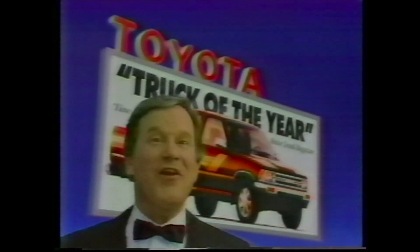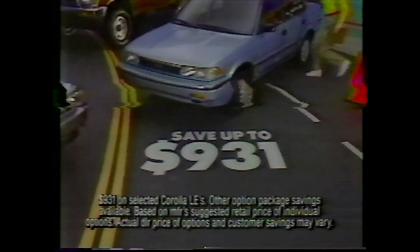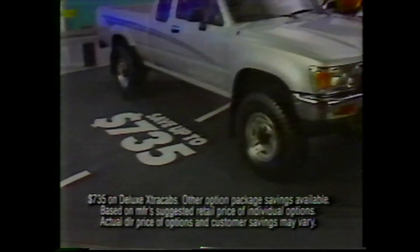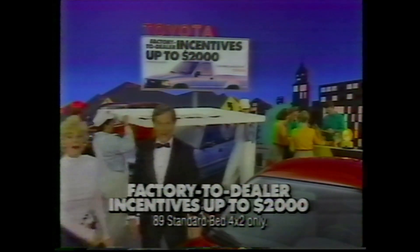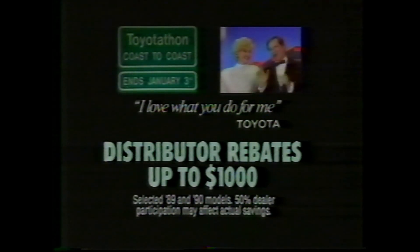Day 3 and Toyota dealers are out to sell 100,000 Toyotas, by making the kind of great deals Toyotathon is famous for. I bought a Toyota wagon, saved a couple of thousand dollars, and I love it. You can save up to $931 on option packages on Corolla LE, and up to $735 on trucks. Factory to dealer incentives on trucks are worth even more — up to $2,000 on '89s. Don't miss out on your deal during Toyotathon Coast to Coast, at your Toyota dealer now.